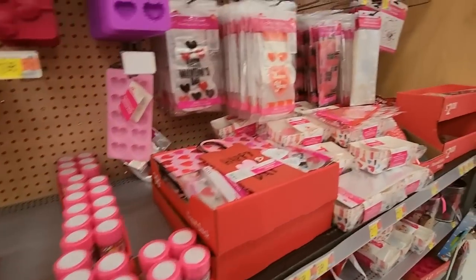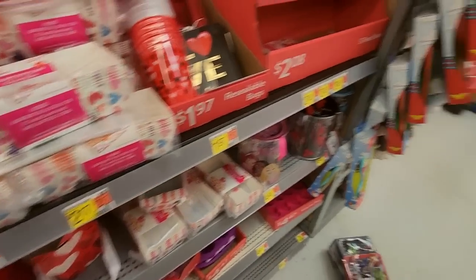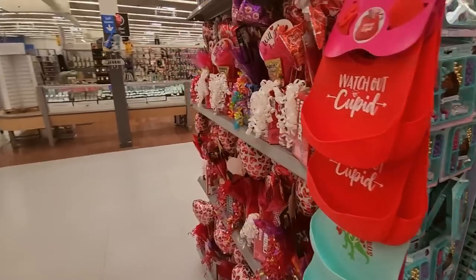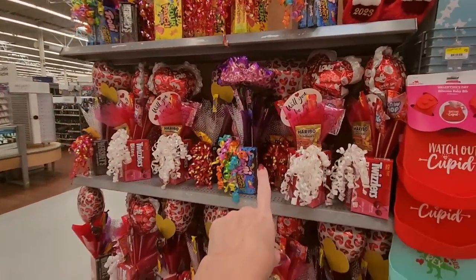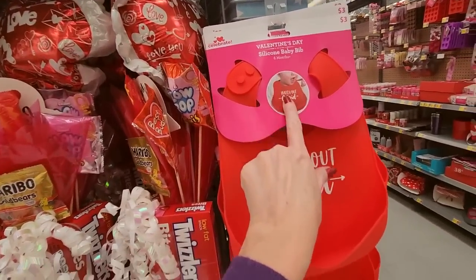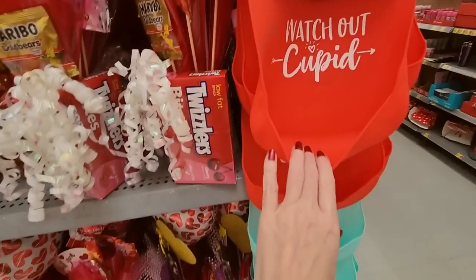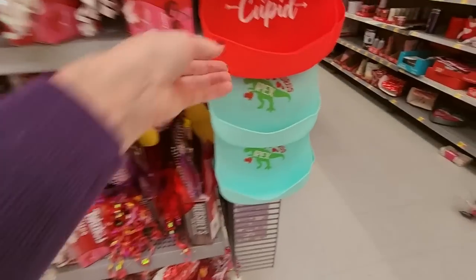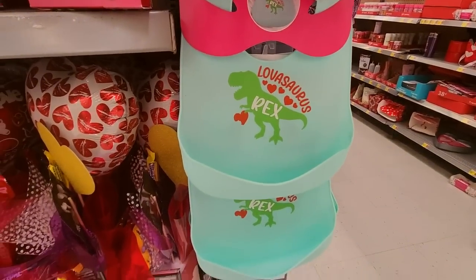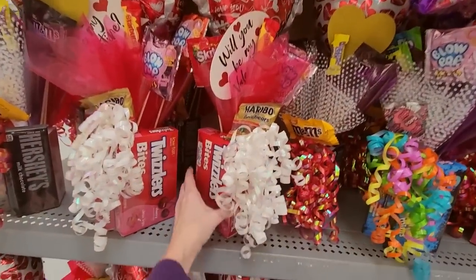And then we have treat bags and treat kits. Over here you can get these pre-made gift sets. Oh, look at this silicone baby bib — 'Watch out, Cupid.' So you put it on and it catches everything. 'Lovasaurus Rex' — that's cute. So you can buy these pre-made little gifts — these are $19.98. You could make this yourself for a lot less, but it's already made and it comes with a balloon too.